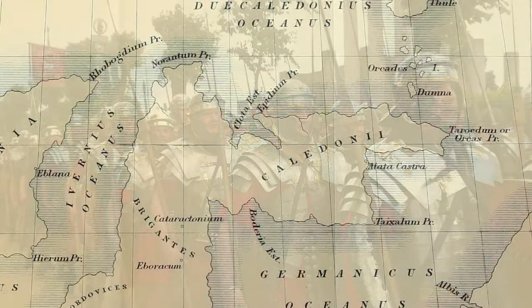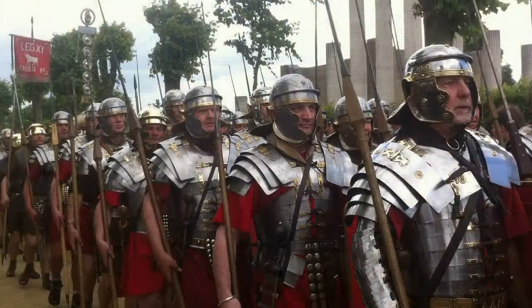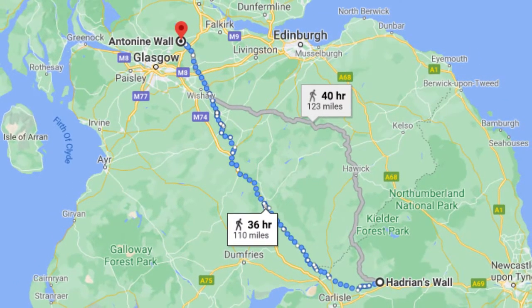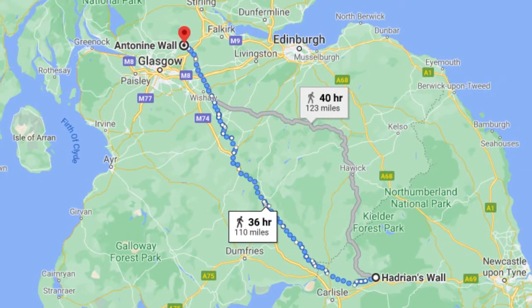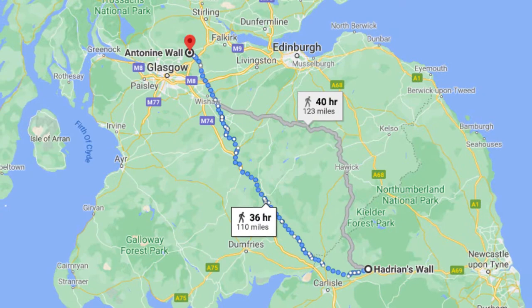It is quite clear that the Caledonians posed fierce resistance to Roman rule. This is exemplified by the fact that the Romans built two walls 100 miles apart to separate themselves from the fierce northern tribes of Caledonia.